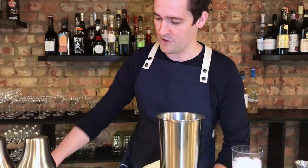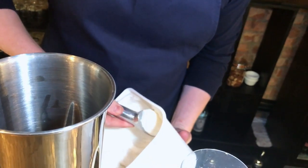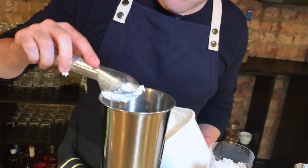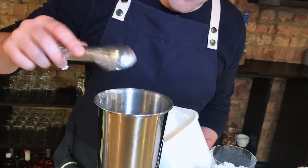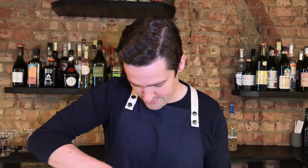I'll just grab our coconut sorbet. So we're going to add three scoops. Based on current projections, we're going to use 1.2 tons of coconut sorbet this year, so our suppliers are very happy.